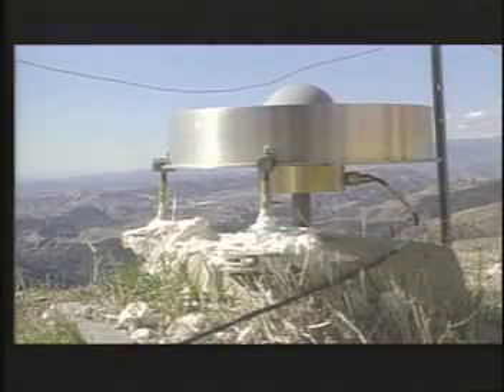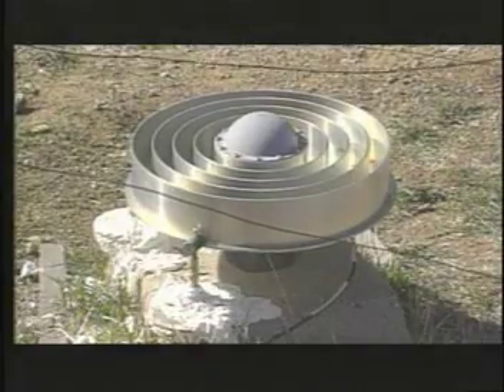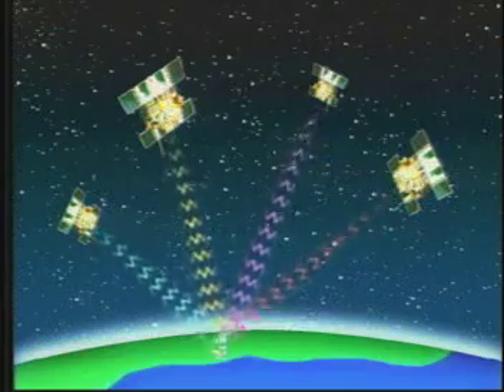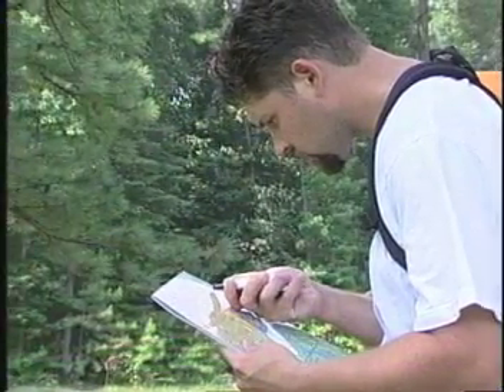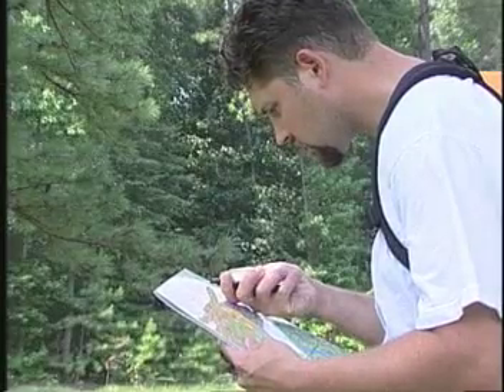The Global Positioning System consists of a constellation of 24 satellites and their ground stations working together. GPS uses these man-made stars as reference points to calculate positions accurate to a matter of meters, and in some cases centimeters. As long as you have a GPS receiver and a clear view of the sky and a map, you'll never be lost again.